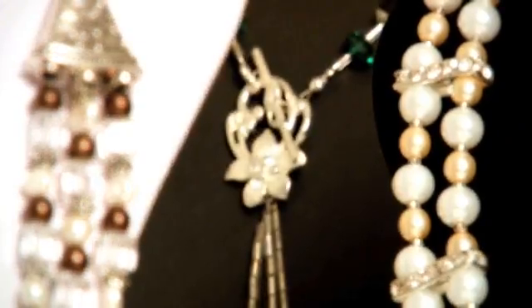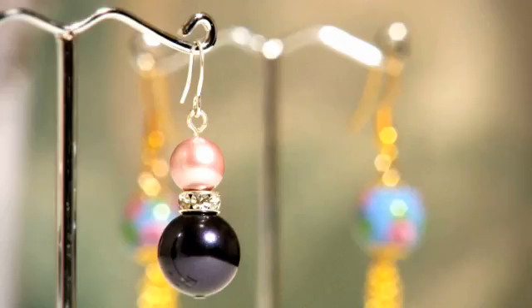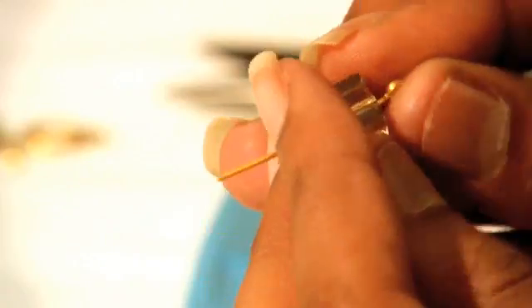Made from a variety of materials including glass, pearls, Swarovski crystal, sterling silver, plated gold and more. Our jewellery is all individually handcrafted right here in Australia.